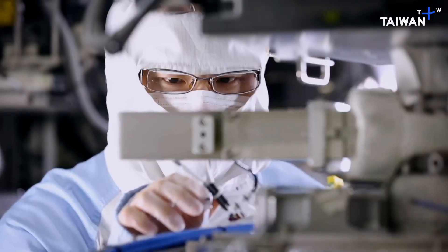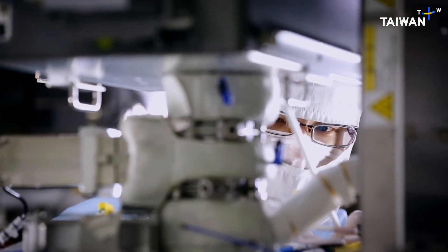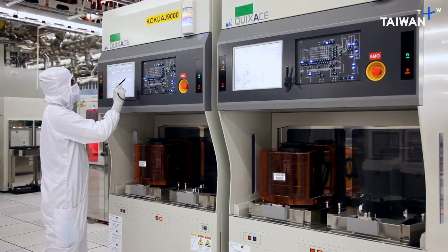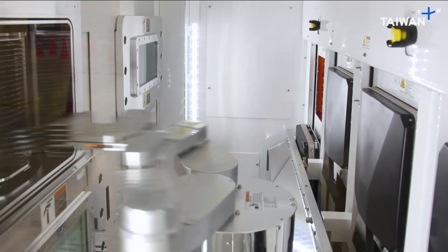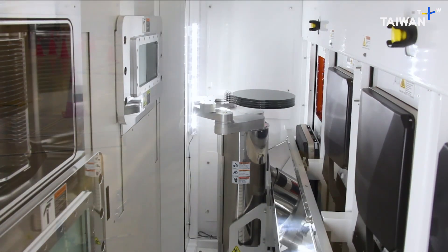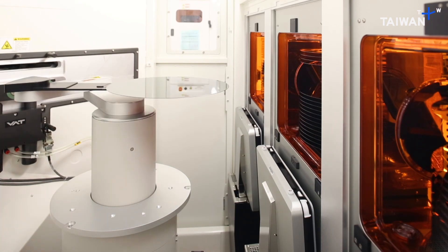The machines here are some of the world's most sophisticated. Without them, the technical advances made in the design rooms could not be made a reality. It all starts with a perfect, clean silicon wafer, twelve inches across.